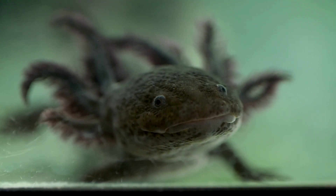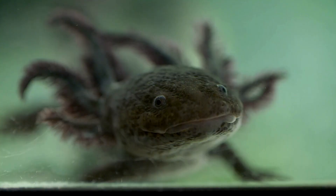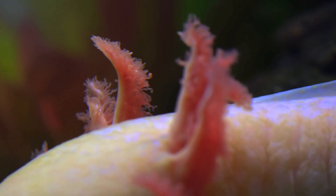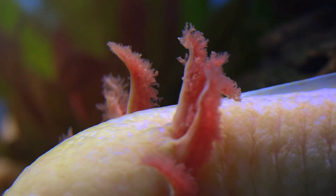Axolotls come in lots of colors, like pink, white, black, golden, and even glow-in-the-dark green. Their feathery gills stick out from the sides of their heads and help them breathe underwater.